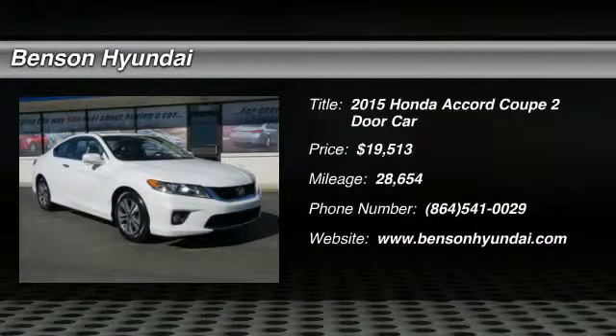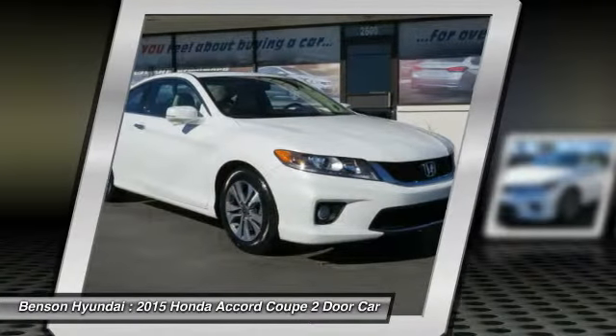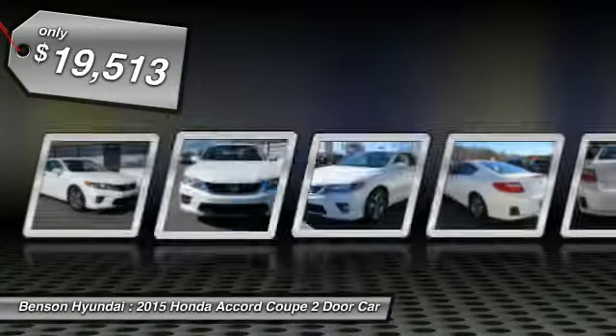The 2015 Accord — ingeniously simple, yet overflowing with luxury and technological creativity. All that and more in the Accord, and is priced below $20,000.